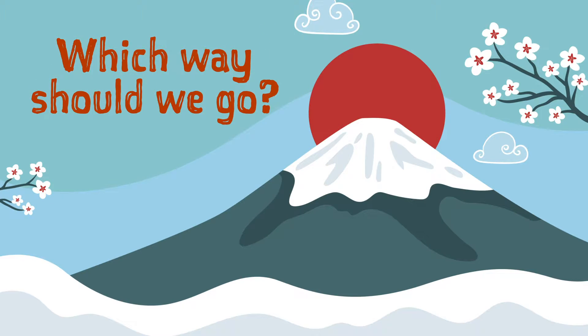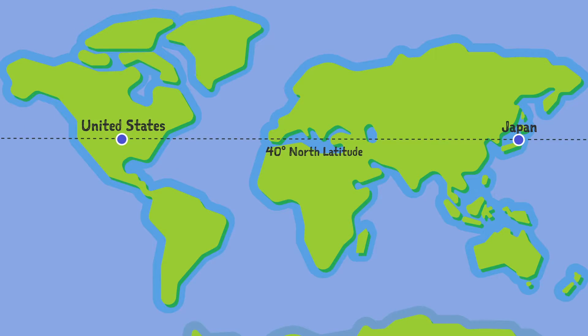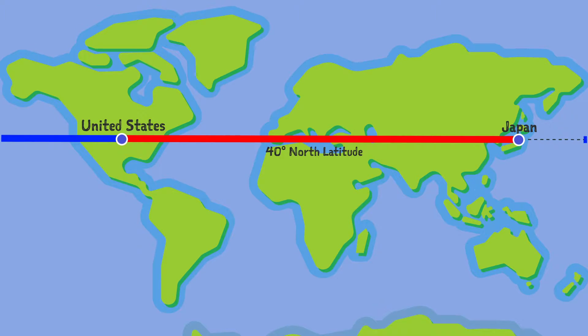To get our answer, the first question we should ask is: which way should we go? To find out, let's take a look at the map of the world. So here's Japan, all the way in the Far East, and over here in the West we have the United States. To get from the US to Japan, you could travel east along the 40th parallel, or you could go the other way and get to Japan by going west, in what seems like the shorter way.